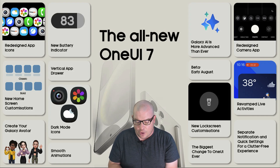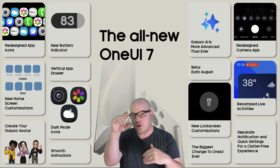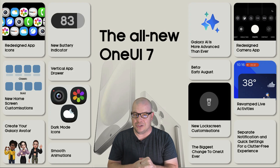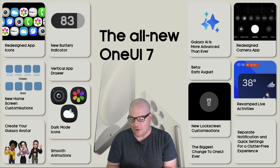Separate notifications and quick settings for a clutter-free experience. Notifications and quick settings are now separated — you swipe down from the top right of your screen to get to your quick toggles, and from the top left to get to your notifications. It might be a little bit better, and it's kind of the way Apple does it right now.